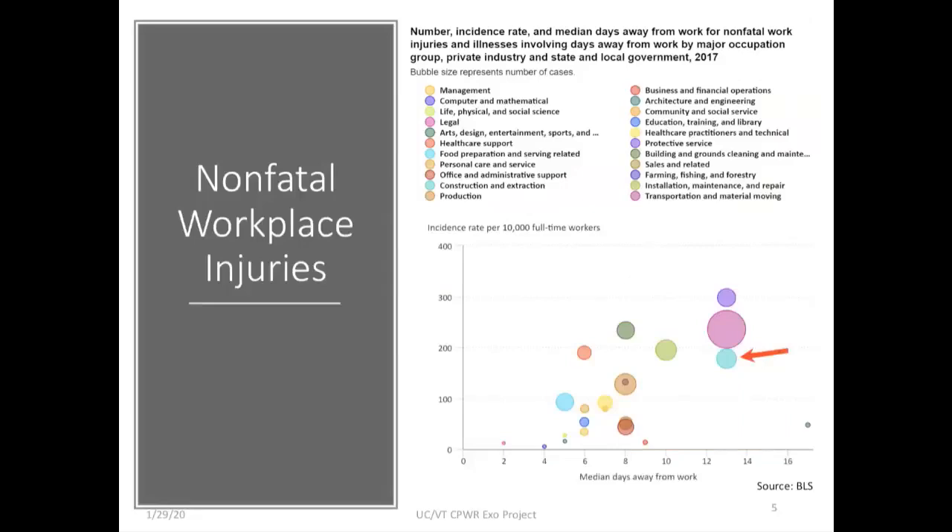This slide puts things in perspective compared to other industry sectors. The red arrow points to a bubble representing the construction and extraction sector, with the graph showing incident rate versus time away from work. While some industries have more frequent injuries, construction remains a sector where time away from work due to a non-fatal workplace injury is quite serious.